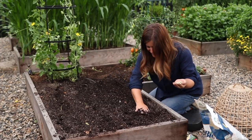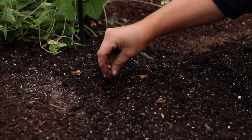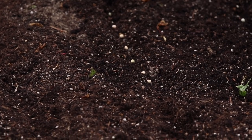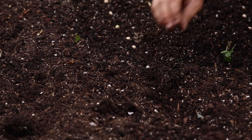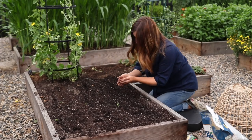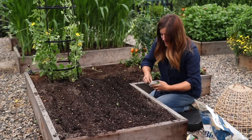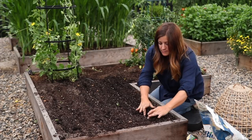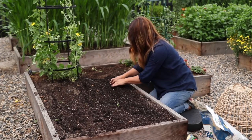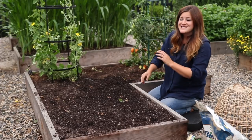I'm going to make three rows right here in this area. I've got four lines of drip tubing. I'm just going to place these seeds about every two inches, push them down a little bit, and cover them over with soil. That section's done.